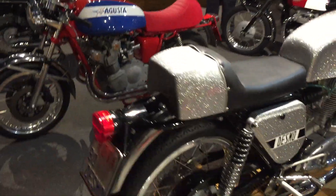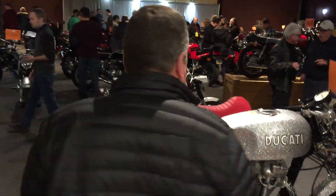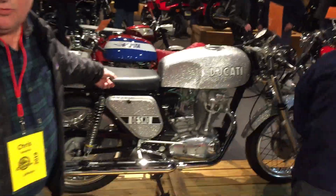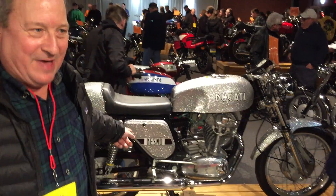MV Agusta, which was prepared by Elvin Bold. And this Ducati — if I'm not mistaken, you may have seen this one back at Radnor a few years back. I love it. I love the metal plank.